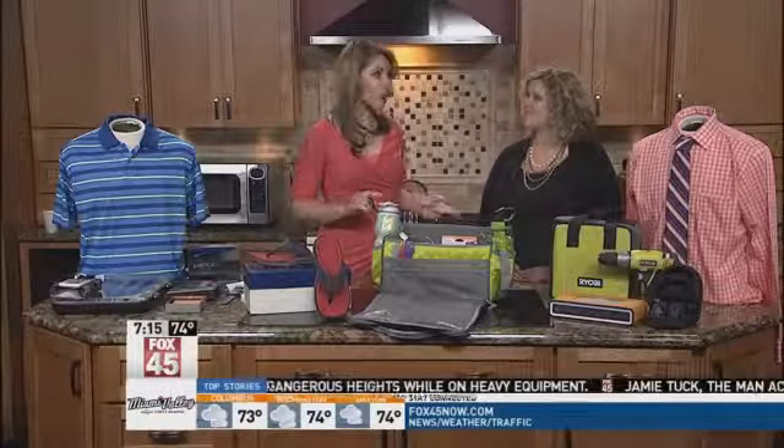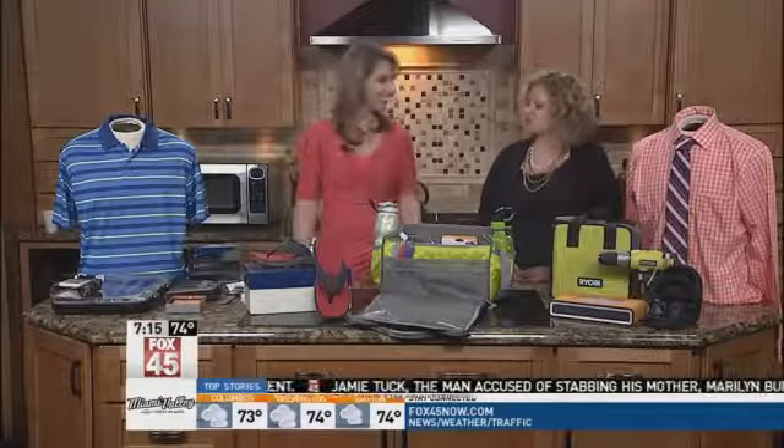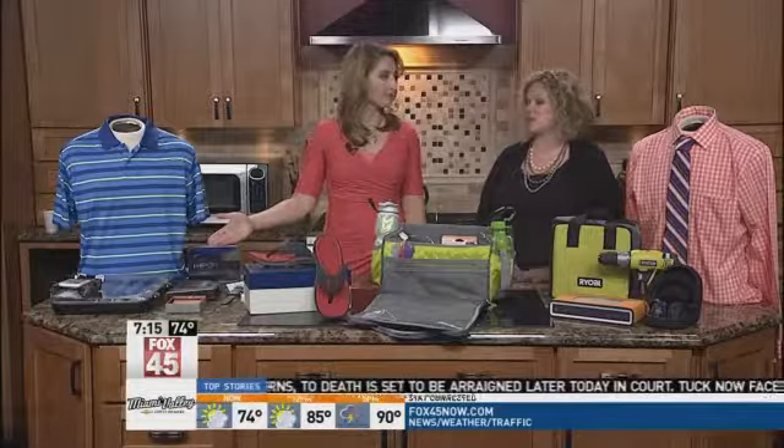We're going to start off with what you can get Dad for $25. We brought a few options in the $25 price range. First, golf balls — if your dad is a golfer. These are the Vapor Golf Balls from Nike, and they're $25.